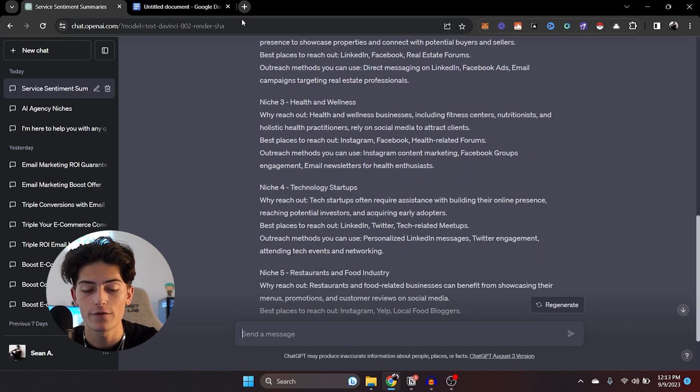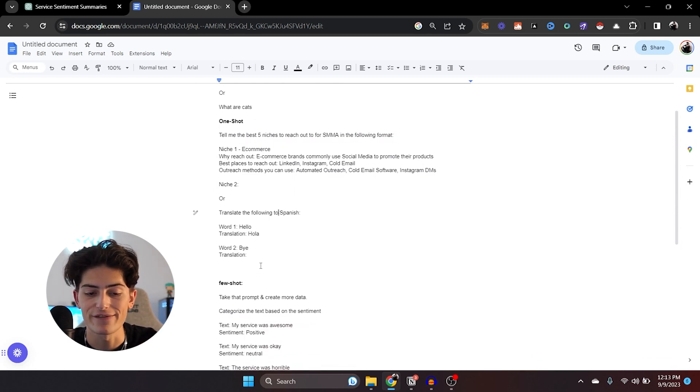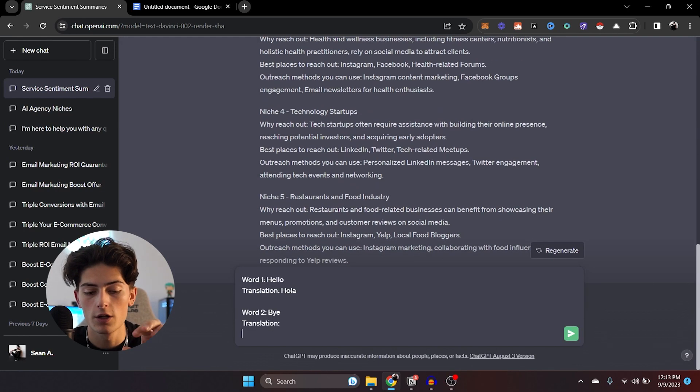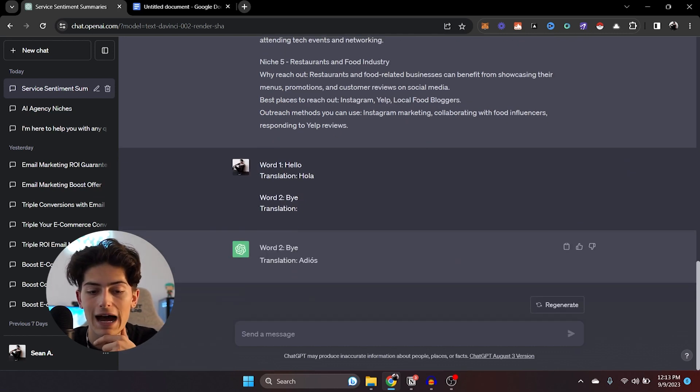Whereas if you just said 'tell me the 10 best niches for SMMA', it writes you a big blurb about each niche and why. But in my first example, I provided a 'why reach out', best places to reach out, and outreach methods, and it did the same thing for every single example after that. Here's a simpler one-shot prompt example: Word one — hello, Translation — hola. Word two — bye, Translation — adios. I threw it in and it gave it back in the exact same format. That is a one-shot prompt.